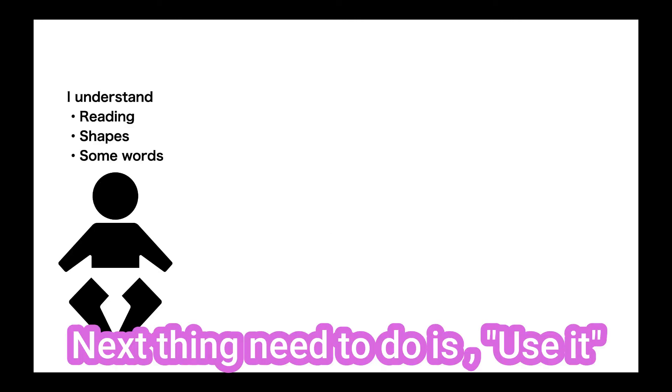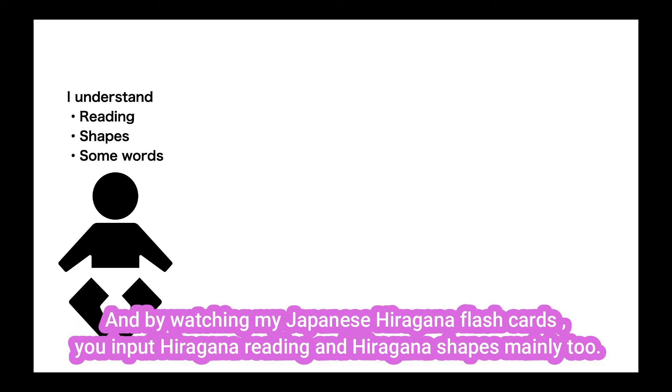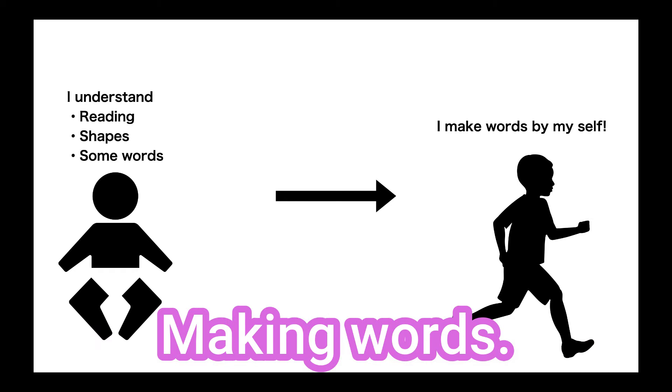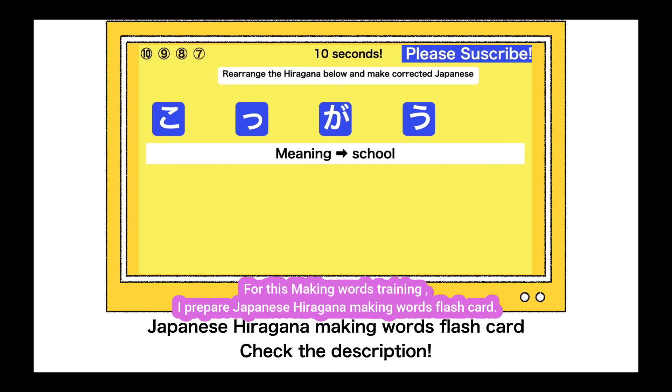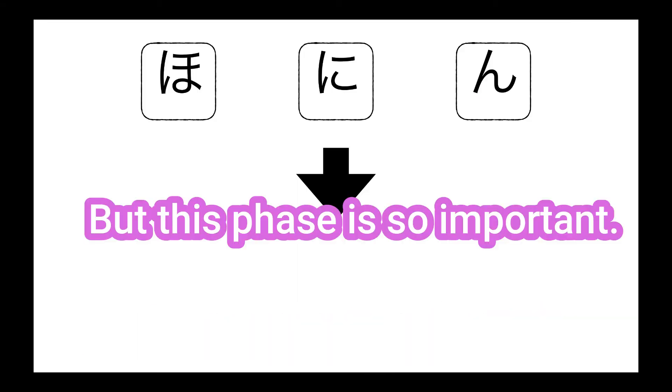The next thing you need to do is use it. By playing with the hiragana toy, kids input hiragana reading and hiragana shapes mainly. And by watching my Japanese hiragana flashcards, you input hiragana reading and hiragana shapes mainly too. Then the next phase is making words. For this making words training, I have prepared Japanese hiragana making words flashcards. It is like playing for kids, but this phase is so important.